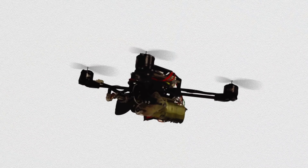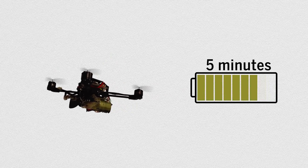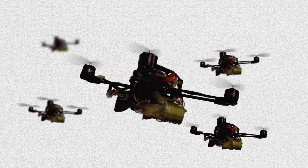The FlyingCrowTug still has room for improvement. Its five-minute flight time limits the robots to only short-range operations, and more difficult, multi-step tasks require more than one FlyingCrowTug.